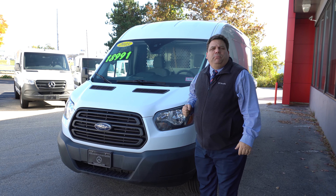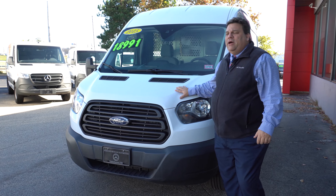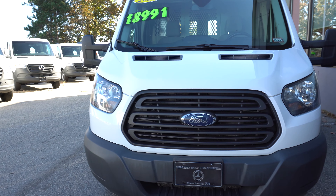Hi Edgar, this is Kurt Bates with Mercedes-Benz of Manchester in New Hampshire. Thank you for inquiring about the 2015 Ford Transit gas six-cylinder.